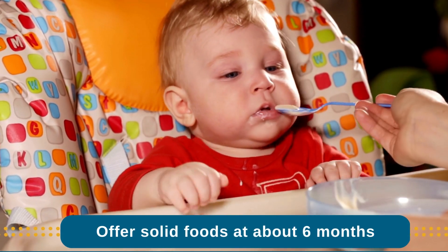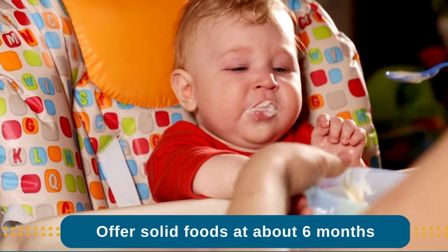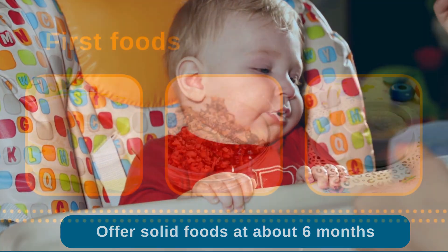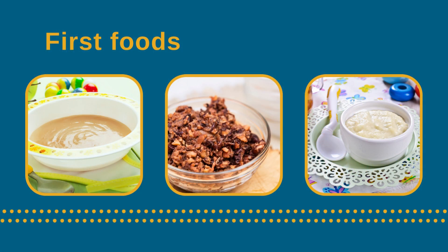As discussed in our first foods video, it is recommended to start baby on solid foods at about 6 months of age, offering an iron-rich food such as pureed meat, mashed beans, or infant cereal as baby's first food.